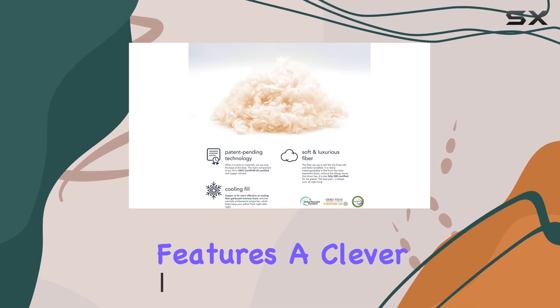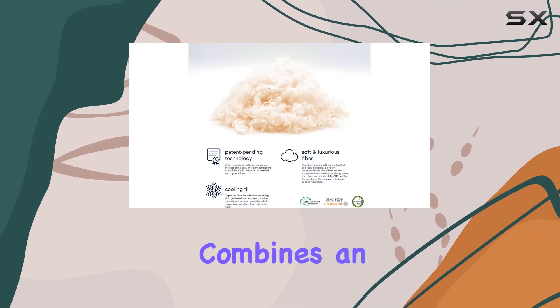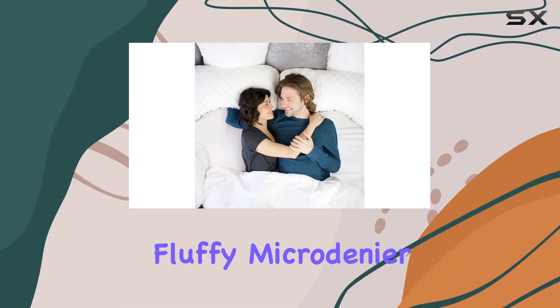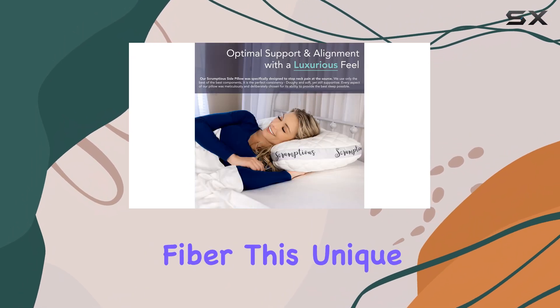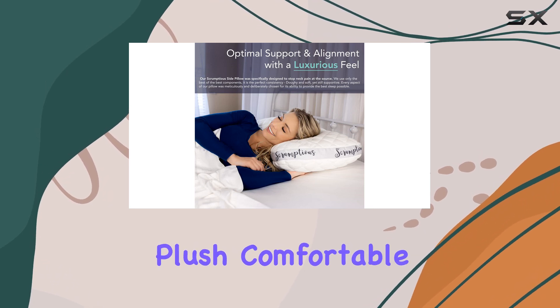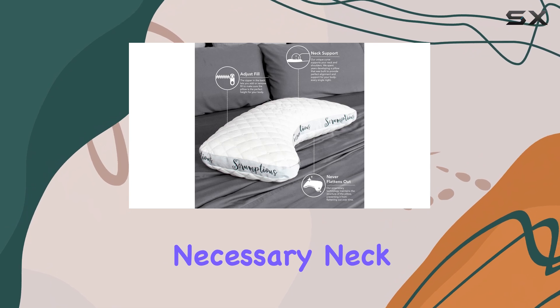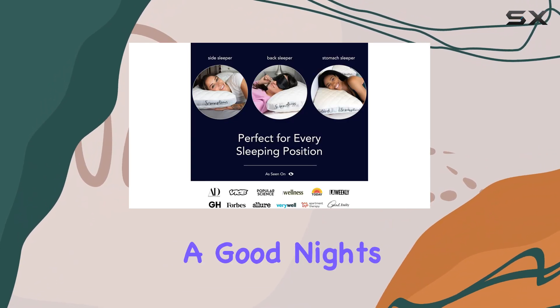This pillow features a clever pillow-within-a-pillow design that combines an inner pillow filled with shredded latex with an outer layer made from fluffy microdenír fiber. This unique construction results in a plush, comfortable sleeping surface while still providing the necessary neck support that is crucial for a good night's sleep.